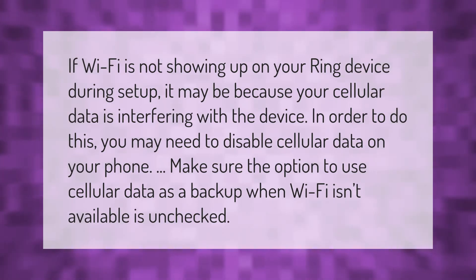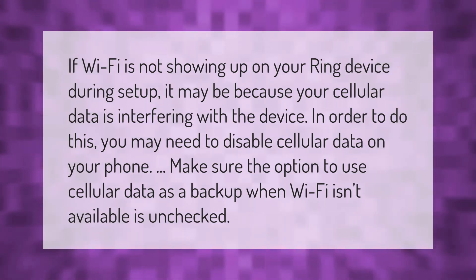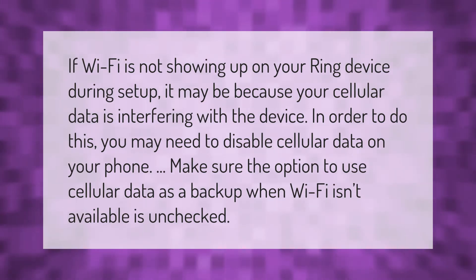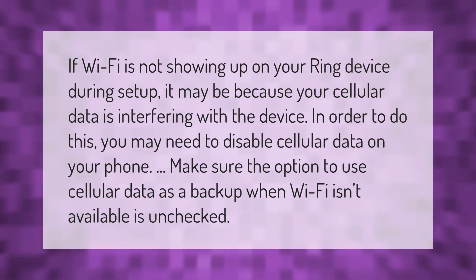If Wi-Fi is not showing up on your Ring device during setup, it may be because your cellular data is interfering with the device. You may need to disable cellular data on your phone. Make sure the option to use cellular data as a backup when Wi-Fi isn't available is unchecked.